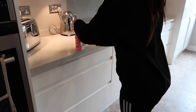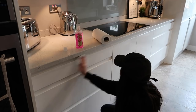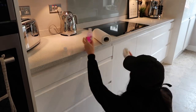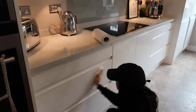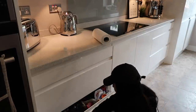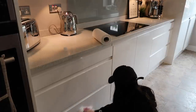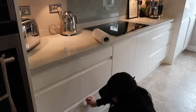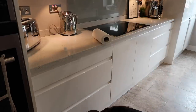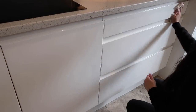Next I'm taking some Fabulosa in the watermelon scent and cleaning down all of my cupboards. As you can see, they have little indents where you open them and food collects in there like crazy. You also see some smear and streak marks on the actual cupboards. I'm just taking a little bit of Fabulosa on some kitchen roll and wiping over these. I know you're supposed to dilute the Fabulosa but I personally don't find it as scented and strong as Zoflora, which is why I use it neat.